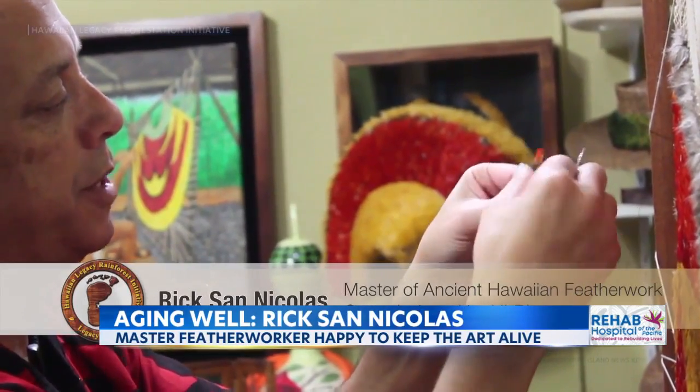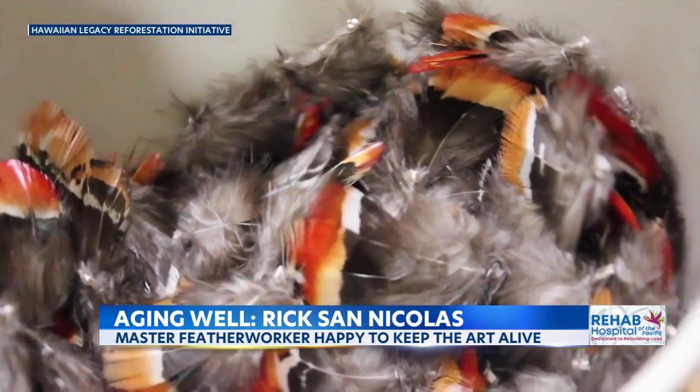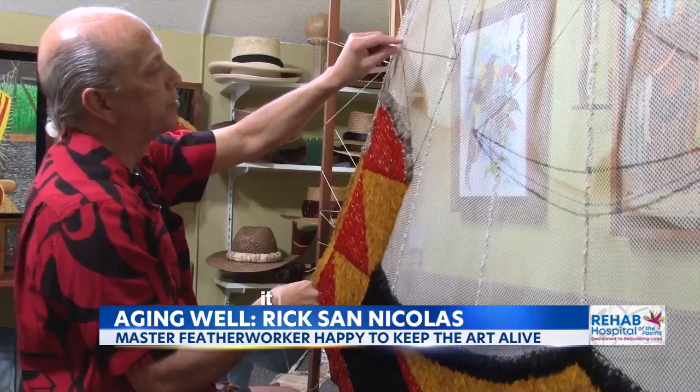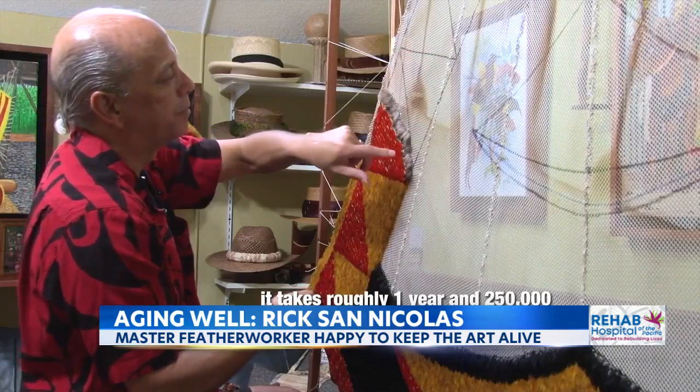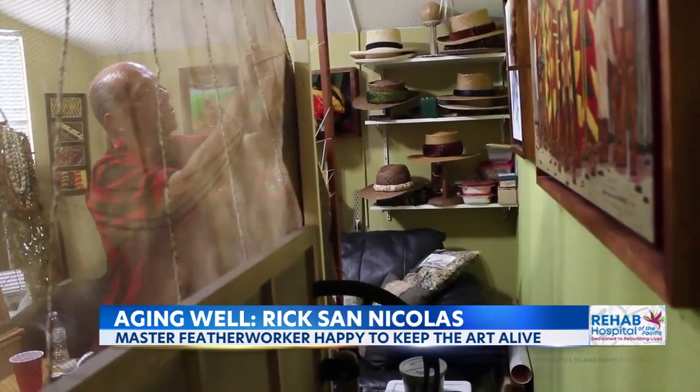The orange color is on the tip of the feather. A good pheasant would probably yield about 15 to 18 usable feathers. Master feather worker, or Kumuhulu Nui, Rick San-Nicholas is painstakingly putting together a traditional Hawaiian feather cape.